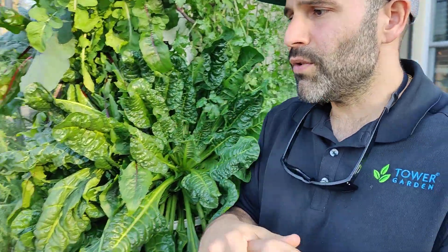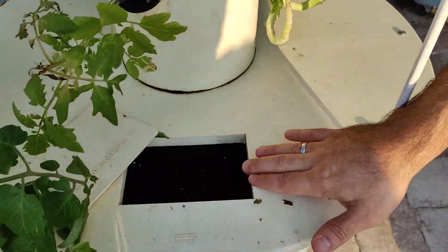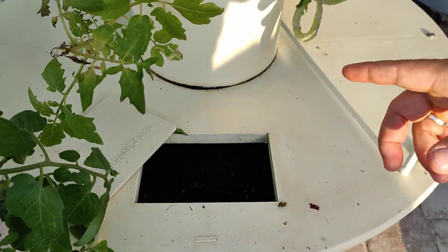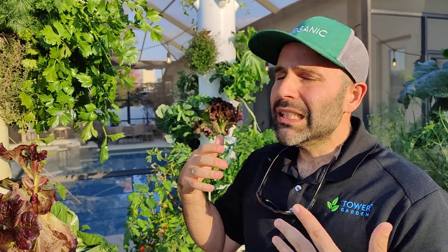It works with electricity. Inside we have a low-voltage pump, it's activated right now, and it also has a timer. So you can go out on vacation — you have electricity, you have a pump that's working, the plants are being fed — and you make sure that you have your fresh, nutrient-dense, and clean foods.